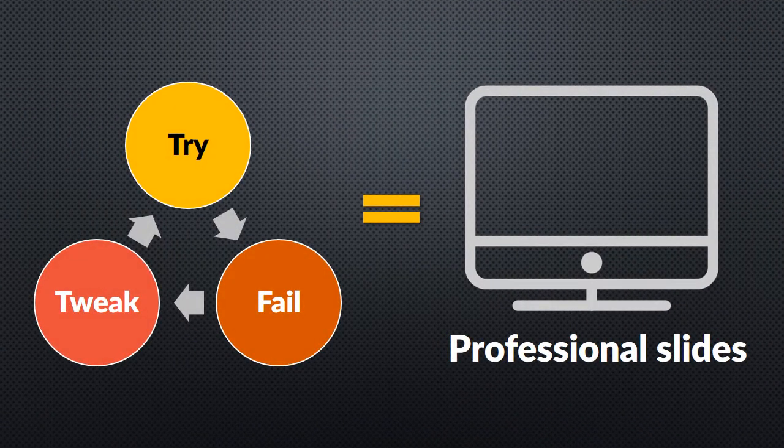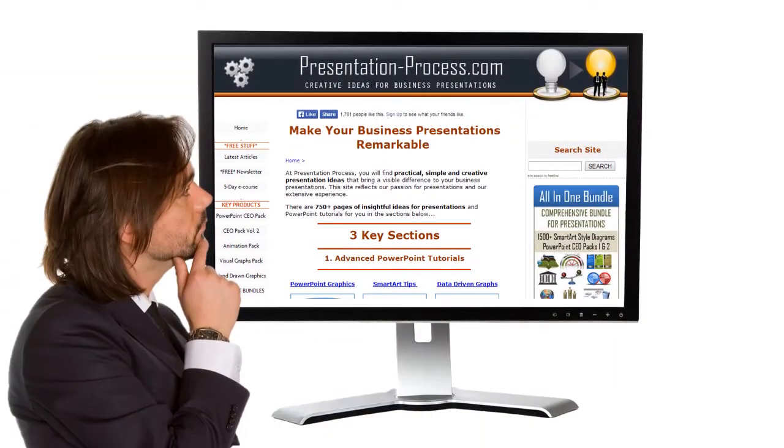It took me years of experimentation and struggle to find simple ways to design professional looking PowerPoint slides fast. The effort has been worth it. Today, our company focuses exclusively on improving business presentation skills of executives and business owners. Our site PresentationProcess.com has become a go-to resource for busy business presenters worldwide, because we provide tools and ideas that presenters can apply right away.